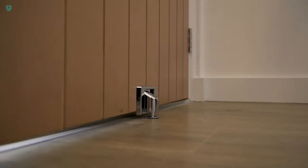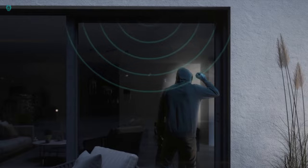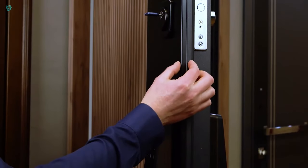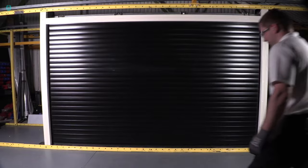Hey fans, welcome to our channel. In this video, we unveil the latest innovations in home security gadgets that you must see. Discover cutting-edge technologies designed to elevate your safety and security at home.